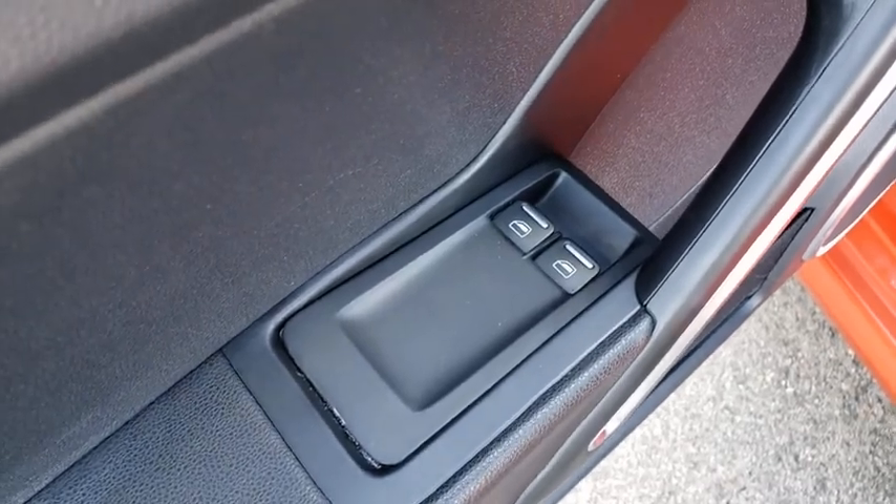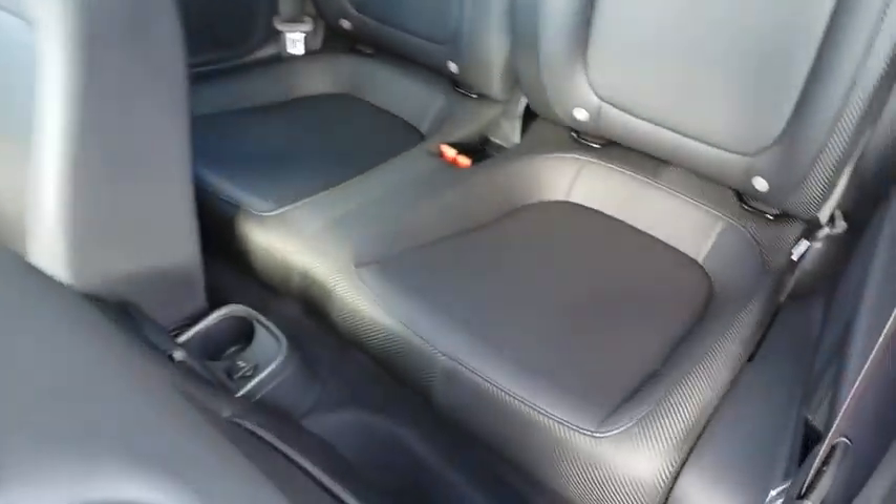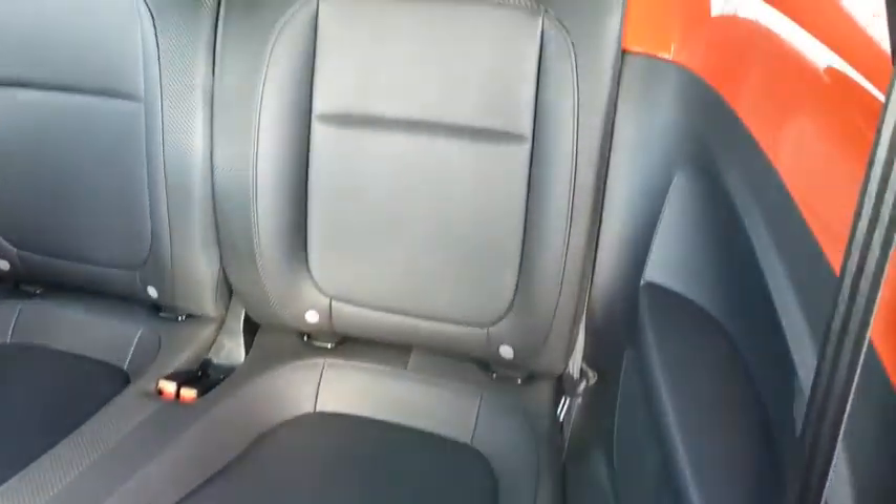Heated front seats, tachometer, panic alarm, brake assist, power moonroof, remote keyless entry, overhead console. Come take a test drive today.